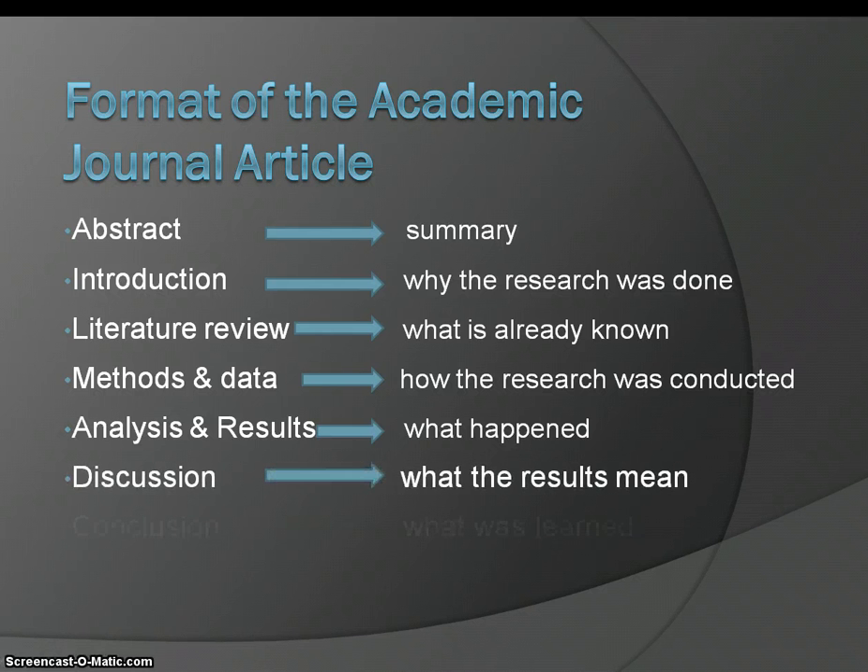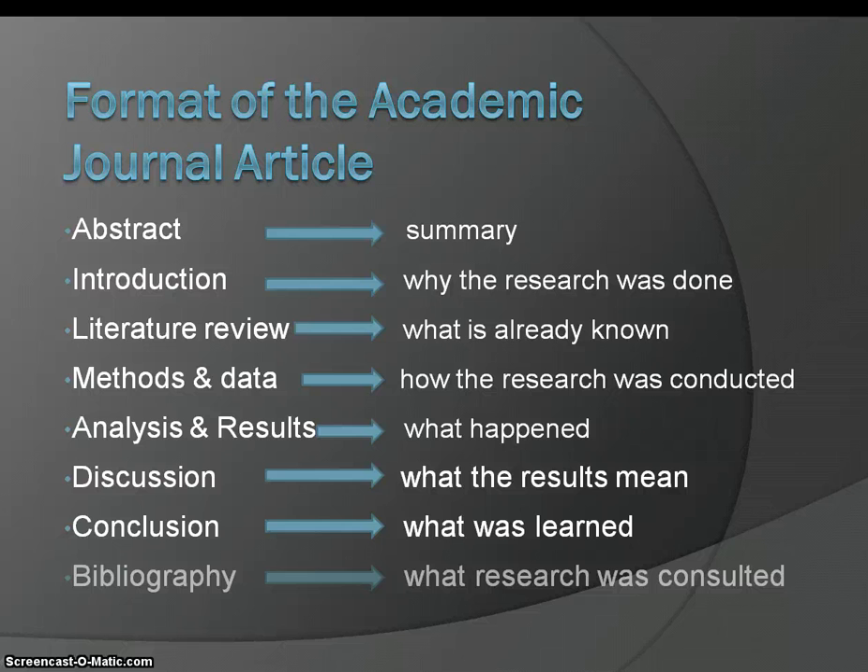There's also the discussion that explains what the results mean, the conclusion that tells you what was learned, and a bibliography that lists what research was consulted.